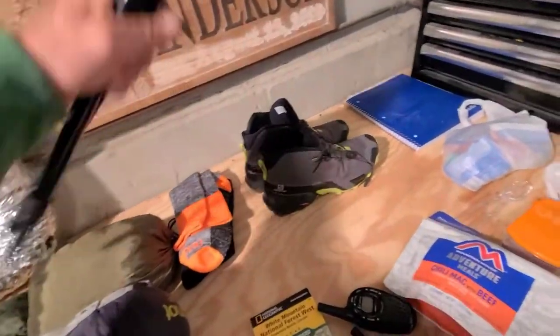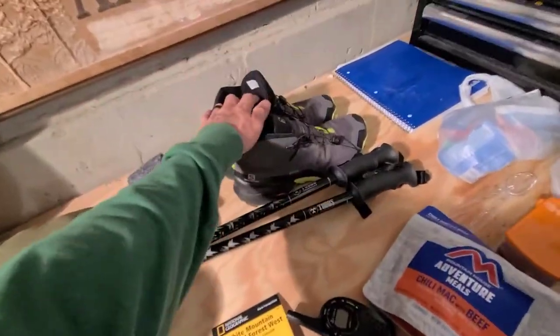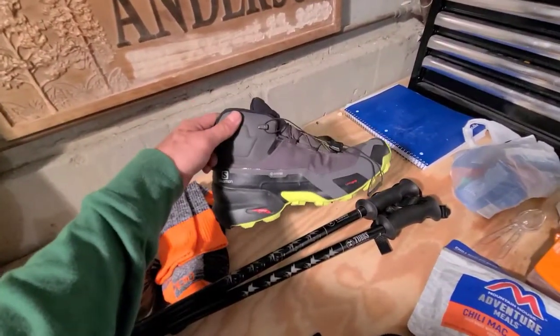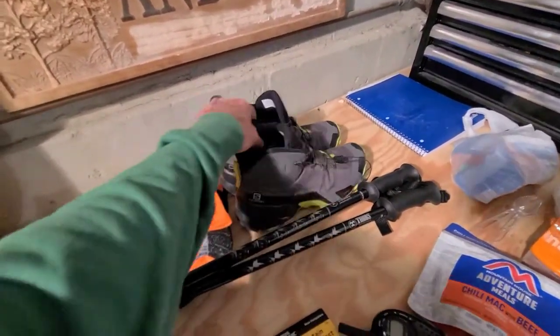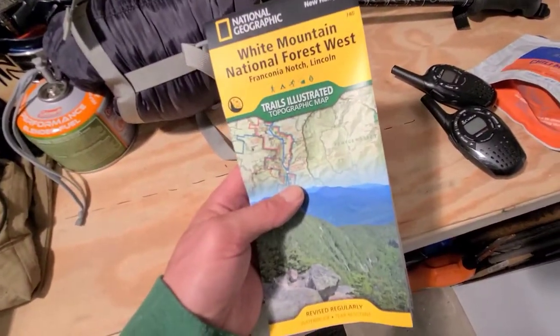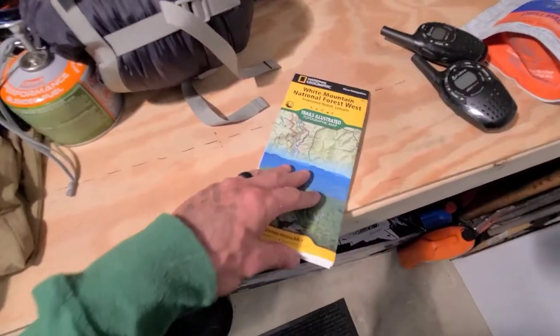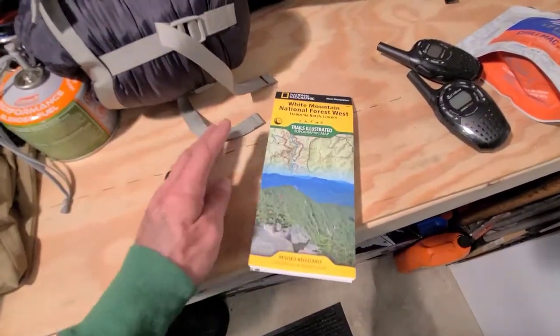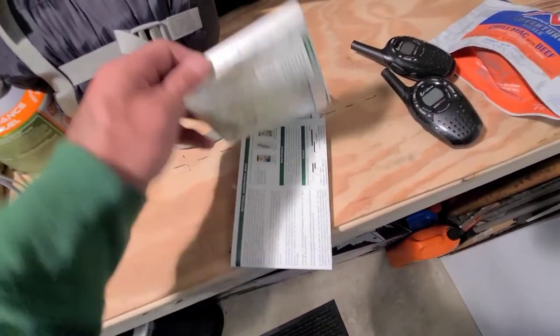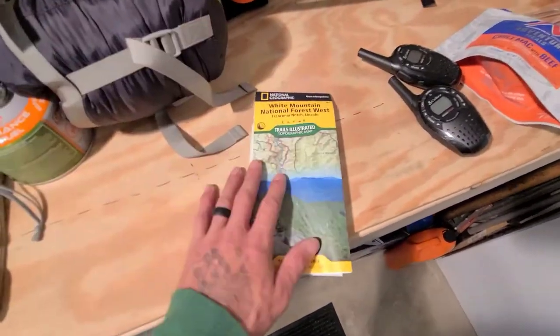For trekking, I've got my tubs poles that came with my snowshoes — they extend out, of course. And I'm rocking my Salomons. Go back to the last video to see how I tested these out and my full review of the new Salomon Crosshikers.